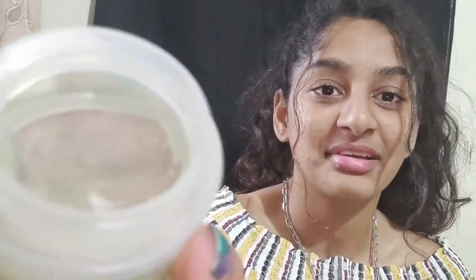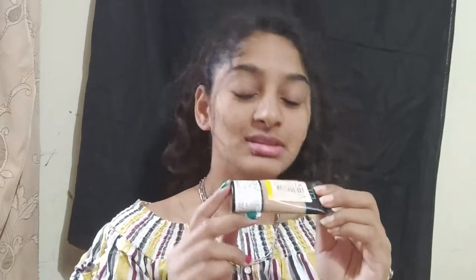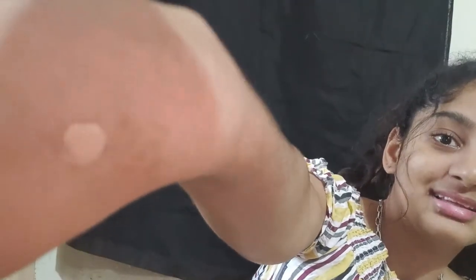The next thing is the Fit Me foundation from Maybelline. I haven't removed the seal yet — I hope this is my shade. This is a liquid foundation, not a thick one. I'll show you how it looks — it's quite liquidy.